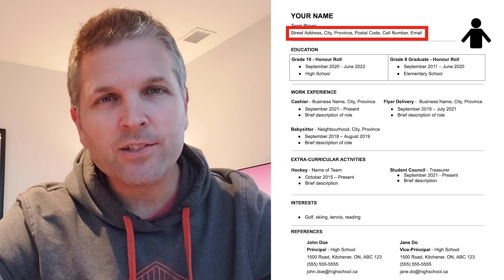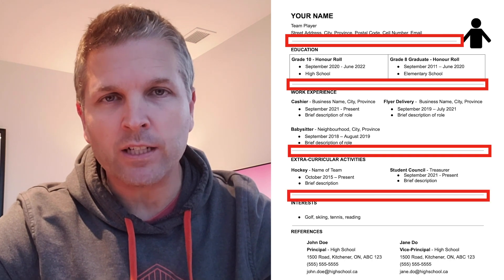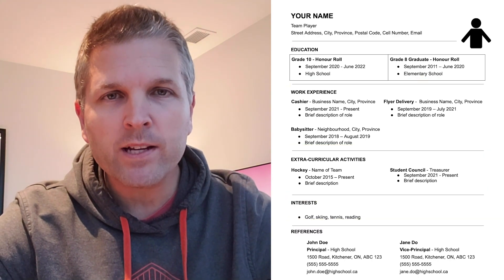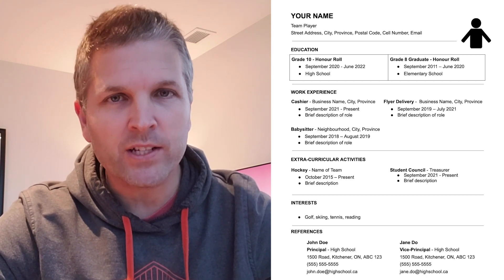Your contact details are next, and I like to use a line to separate each section of your resume. I think the line helps to organize your resume and gives it a professional look. So let's take a look at a couple of examples.